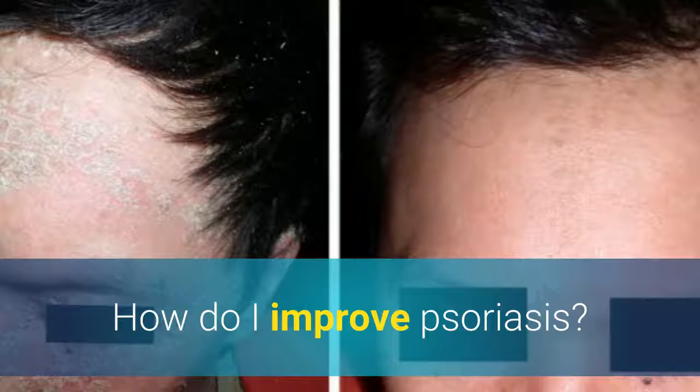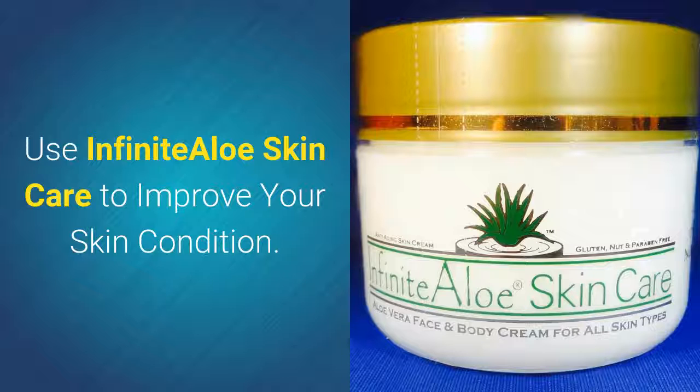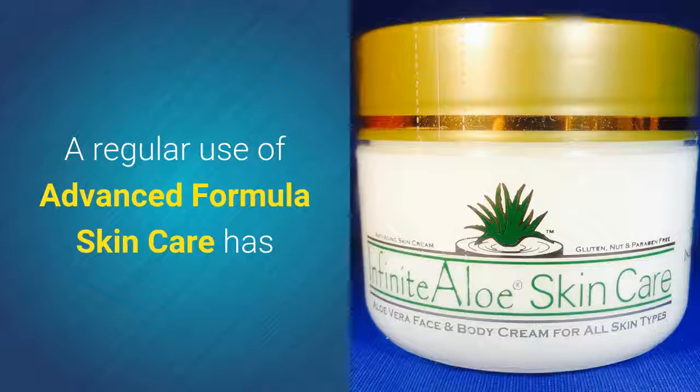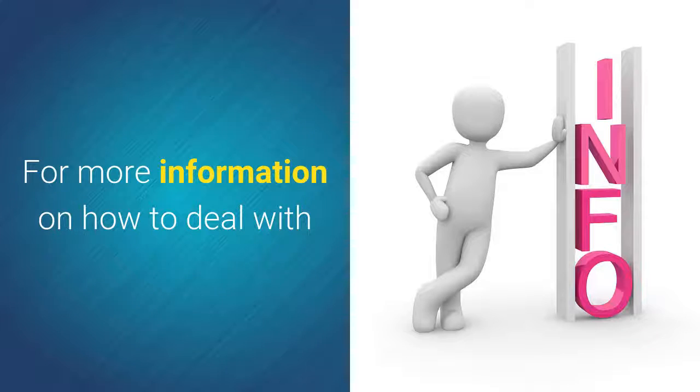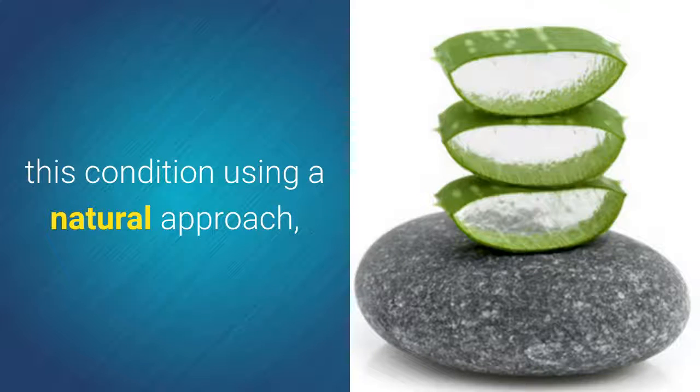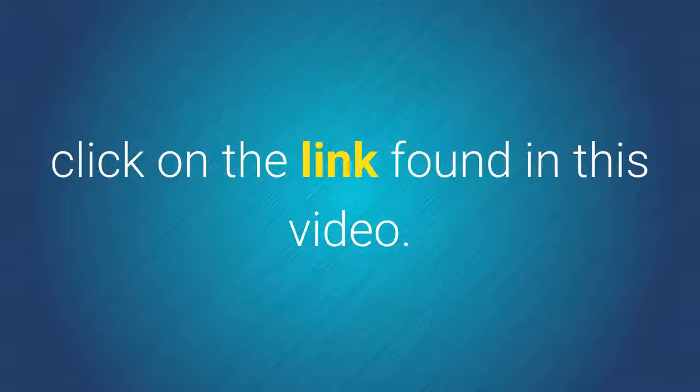How do I improve psoriasis? Use Infinite Aloe Skin Care to improve your skin condition. A regular use of advanced formula skin care has been proven to dramatically improve psoriasis. For more information on how to deal with this condition using a natural approach, click on the link found in this video.